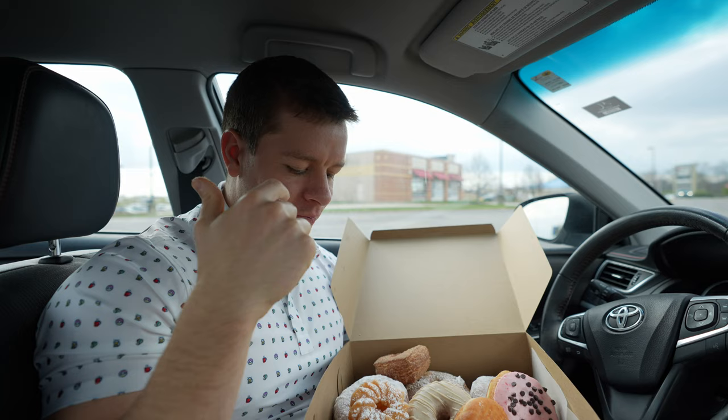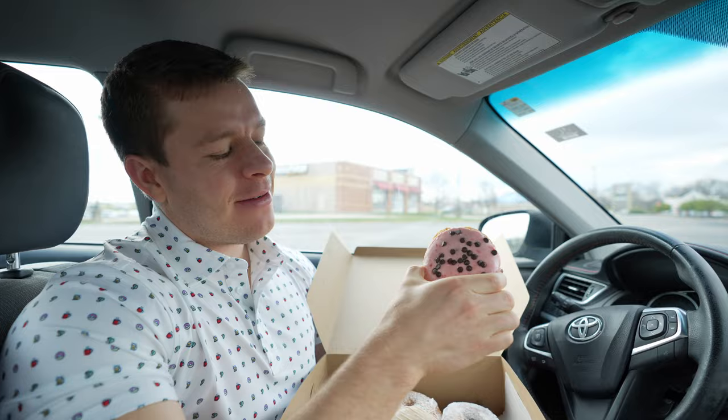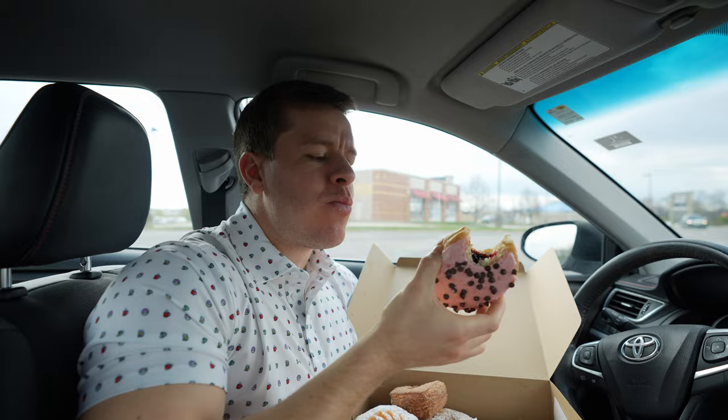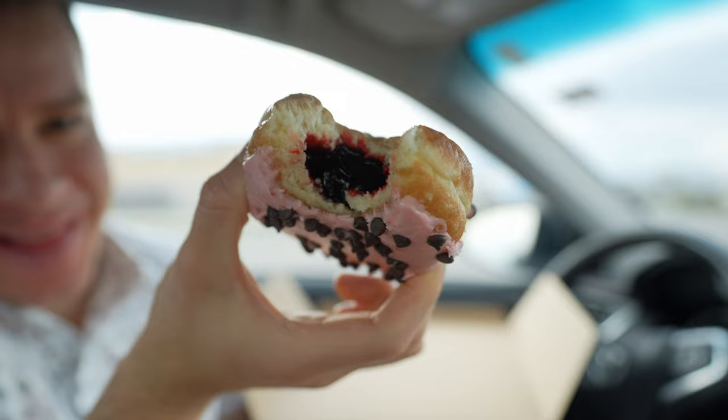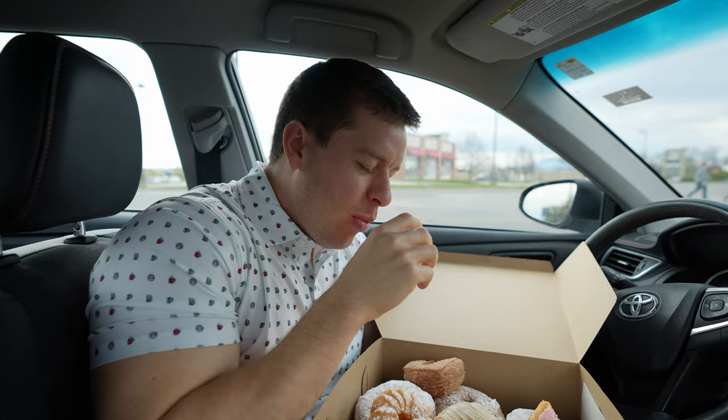I'm going to try the raspberry real quick. Because I do like a filled donut — you can see the raspberry filling right there. It's like a black raspberry chip too, because of Graeter's black raspberry chip. That's so good. I've had a donut in so long. That's fantastic.